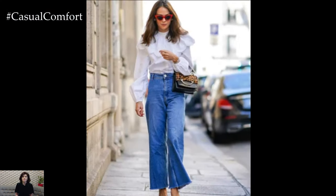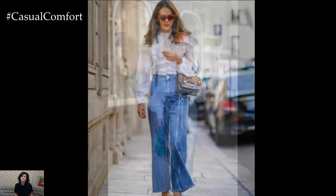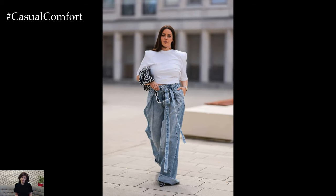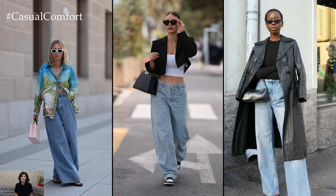When it comes to footwear, the versatility of wide-leg jeans knows no bounds. From sleek stilettos to chunky sneakers, these jeans can be paired with a wide range of shoe styles to suit your personal taste and the occasion. Experimenting with different footwear can completely transform the vibe of your outfit, allowing you to express your unique sense of style with confidence.